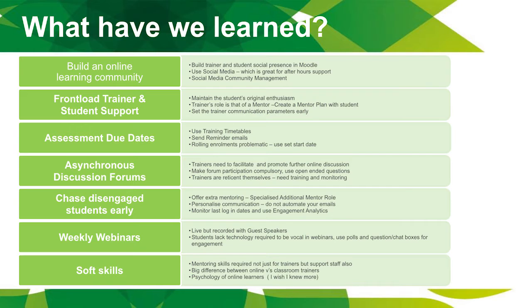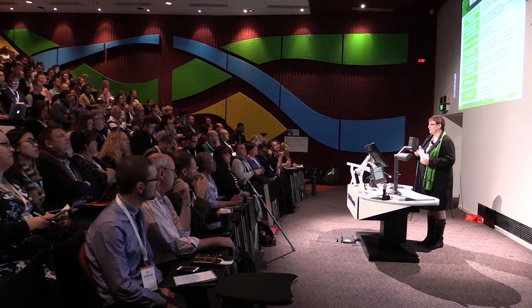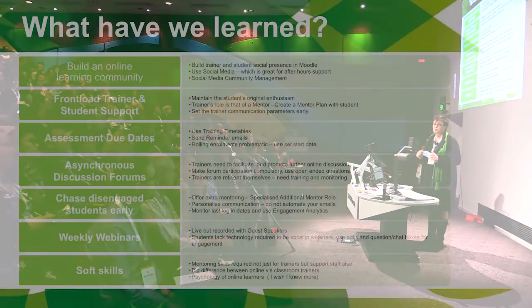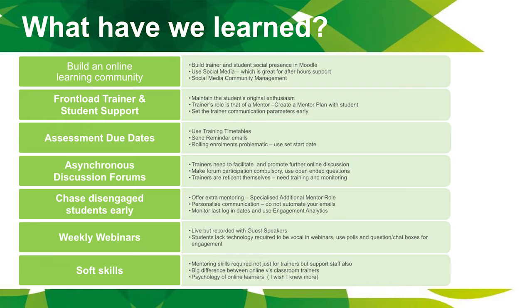Because we use contract trainers, the trainers set the parameters for when they're available for contact. We needed assessment due dates — we started without due dates and that was a nightmare because people think they have forever, which made rolling enrolments a problem. So I'd recommend using a set start date, which is what we've moved to away from rolling enrolments, and then setting due dates.